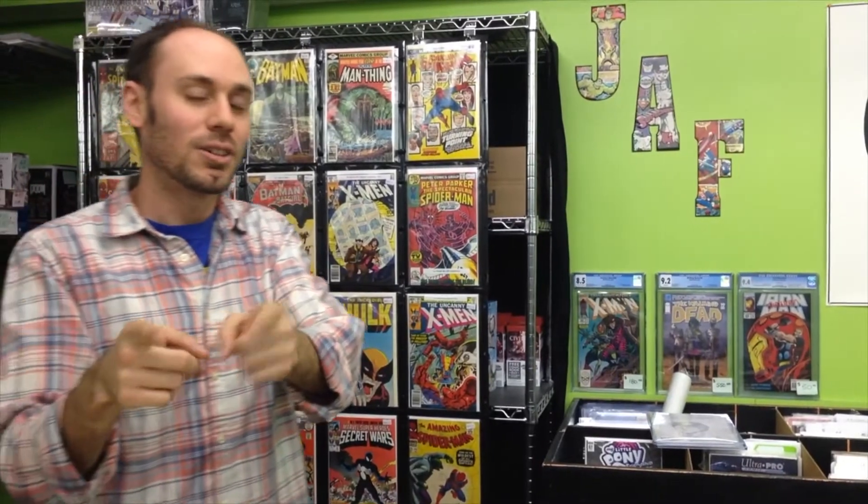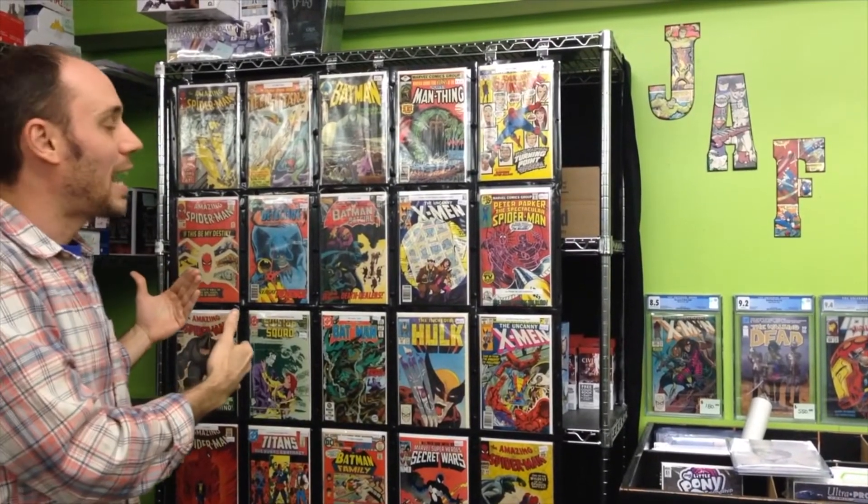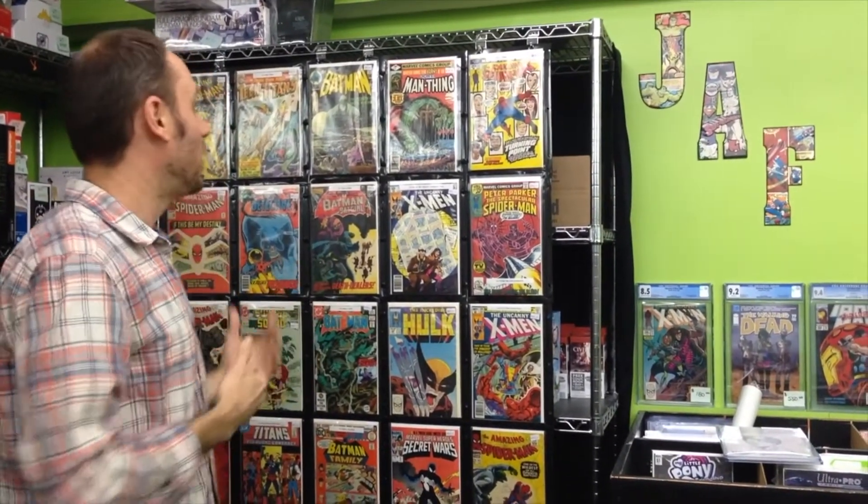I love vintage comic books — I'm talking Silver Age, I'm talking Bronze Age, from the 60s, the 70s, early to mid 80s. That's prime time for me. And fortunately here at Jaff, while we have plenty of new comics, for those that like their comics on the vintage side, we've got a whole wall and then some of vintage books.